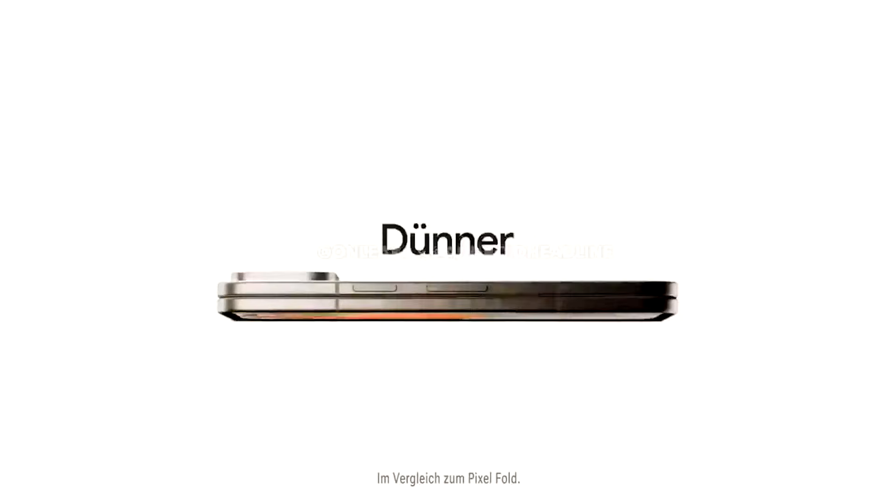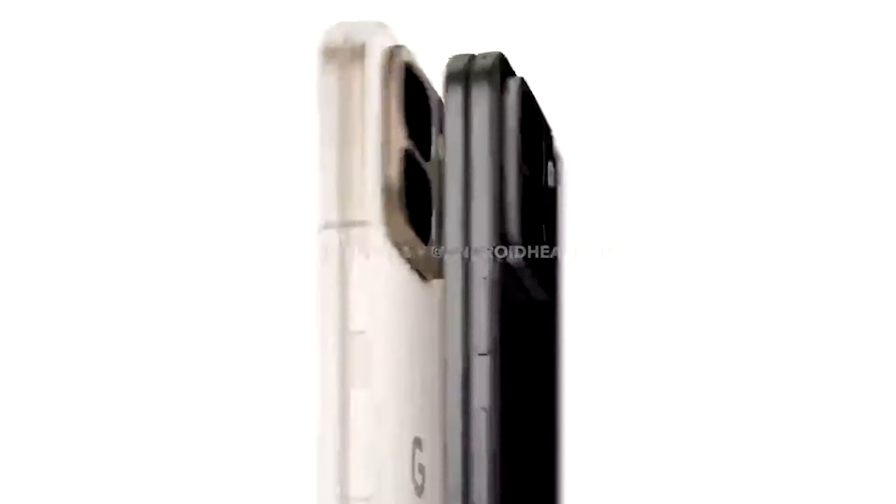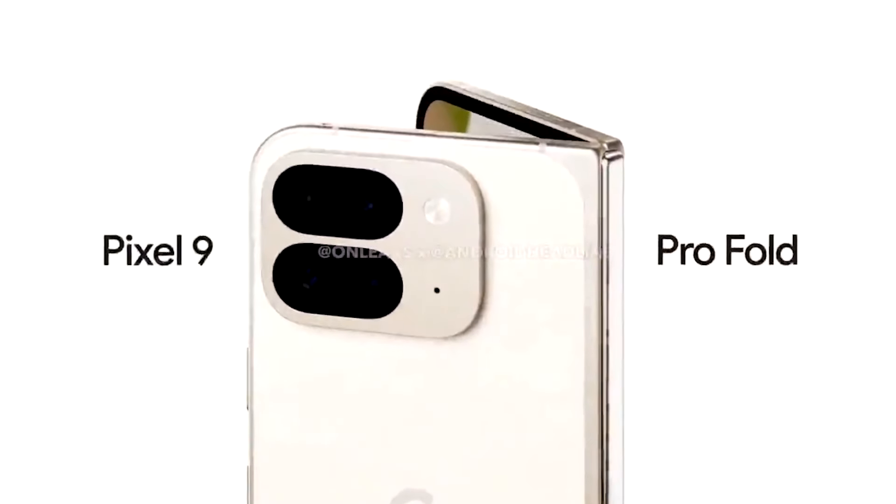The Pixel 9 Pro Fold will be thinner and lighter than the original Pixel Fold. This is a key selling point because it can open completely flat at 180 degrees, which the original couldn't do.